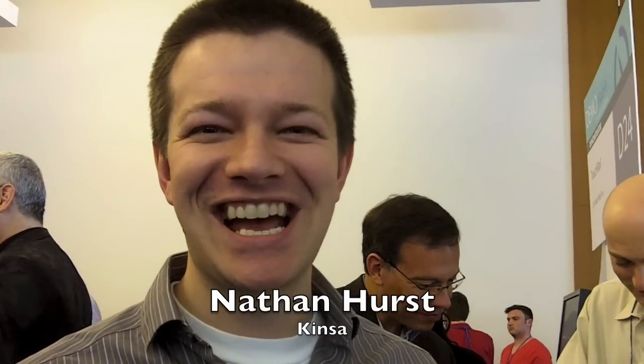My name is Nathan Hurst representing Kitsa Health. We just launched today at DEMO and we are helping to track and stop the spread of disease.